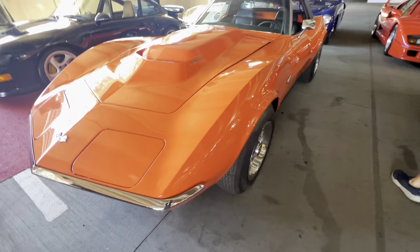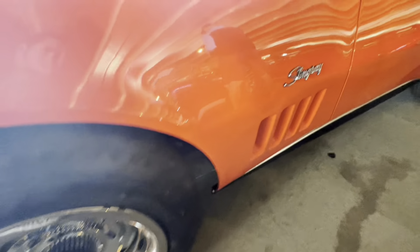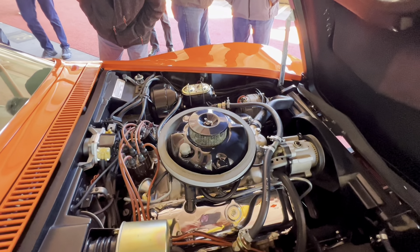Selection of the RPO ZL1 package more than doubled the price of a brand new Corvette. It also equipped things like power-assisted heavy-duty brakes, heavy-duty suspension, and even a Positrak rear axle.